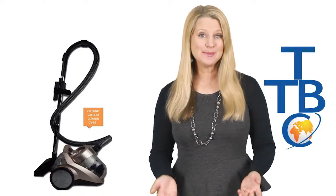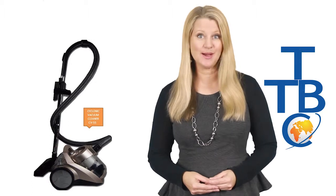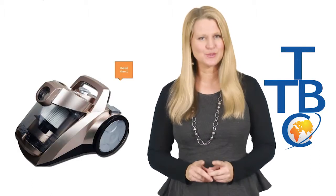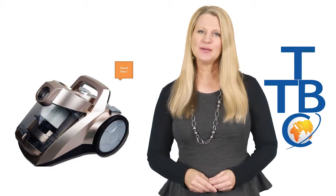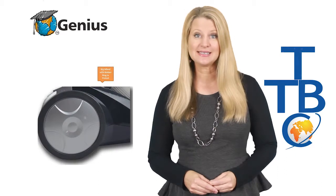Welcome to the Trading Business Centre, where you'll always find the best products at the best prices along with expert advice to help you select a product that's right for you. The product we're road testing today is the Genius 2400 watt bagless vacuum cleaner.